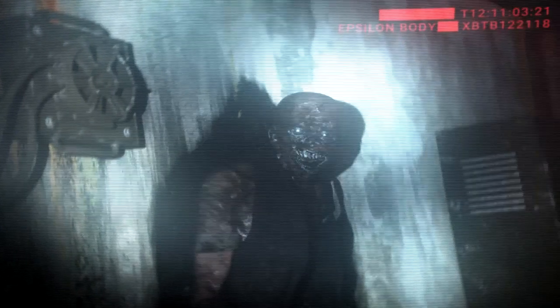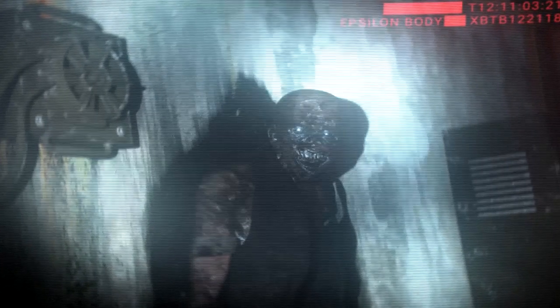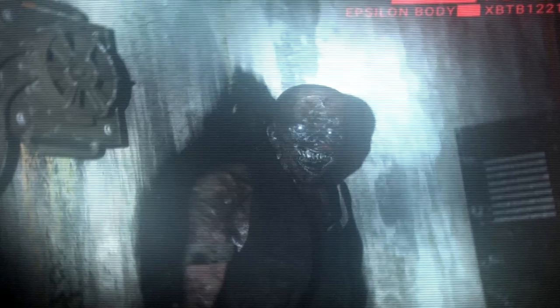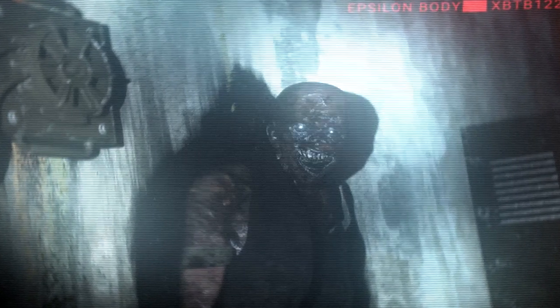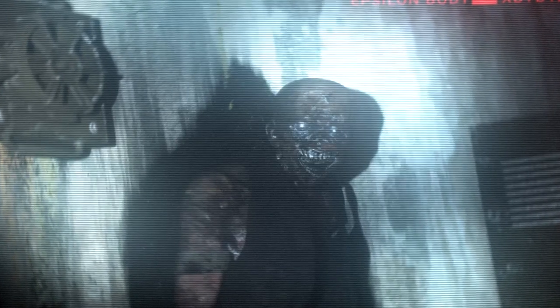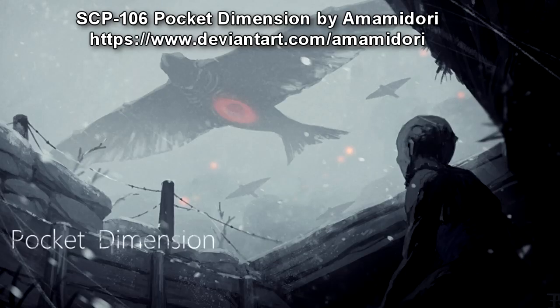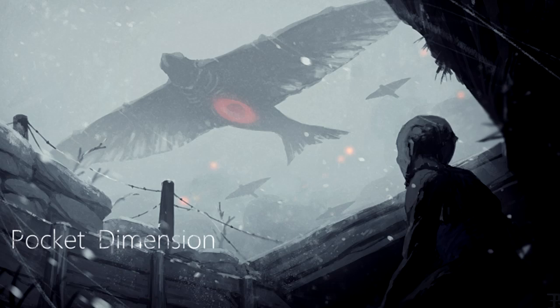SCP-106 is capable of passing through solid matter, leaving behind a large patch of its corrosive mucus. SCP-106 is able to vanish inside solid matter, entering what is assumed to be a form of pocket dimension. SCP-106 is then able to exit this dimension from any point connected to the initial entry point — for example, entering the inner wall of a room and exiting the outer wall, or entering a wall and exiting from the ceiling. It is unknown if this is the point of origin for SCP-106 or a simple layer created by SCP-106.